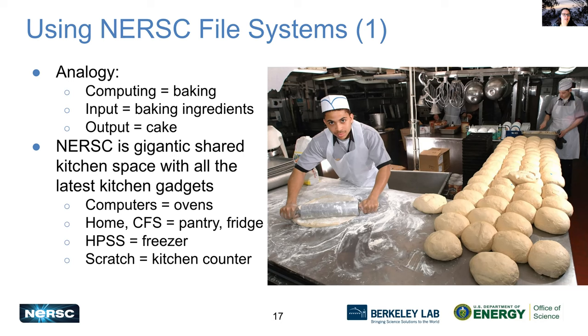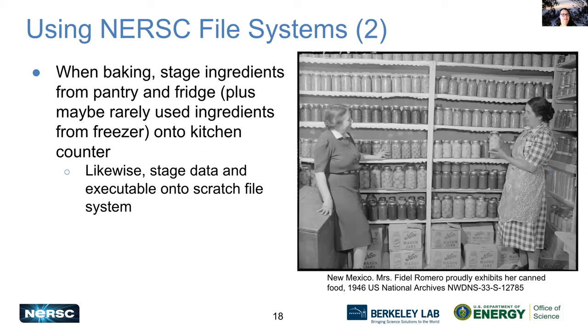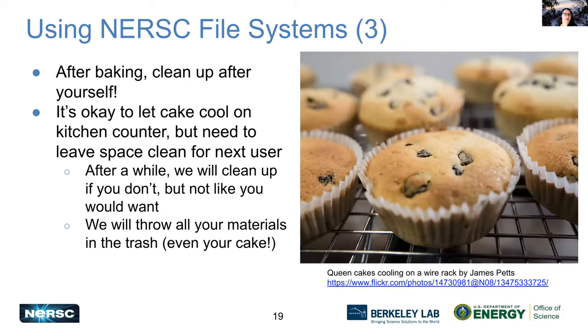NERSC is like a gigantic shared kitchen space with all the latest kitchen gadgets. You can think of the supercomputers as ovens, your home and community file systems as your pantry and fridge, HPSS as a freezer, and scratch as your kitchen counter. When you bake, you stage your ingredients from your pantry and fridge — plus maybe something from the freezer you use less frequently — onto your kitchen counter. Similarly, when working on a supercomputer, you stage all of your data and your executable onto the scratch file system.